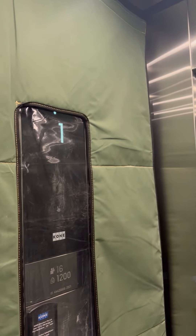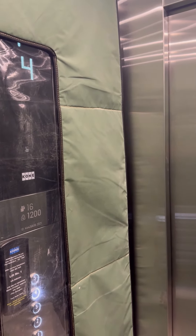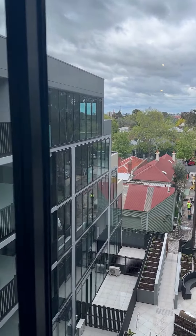I was really looking forward to this inspection since this is a luxury apartment. I have to admit that the exterior design is pretty good. Let's go inside.